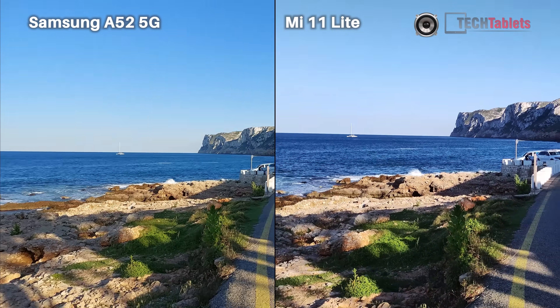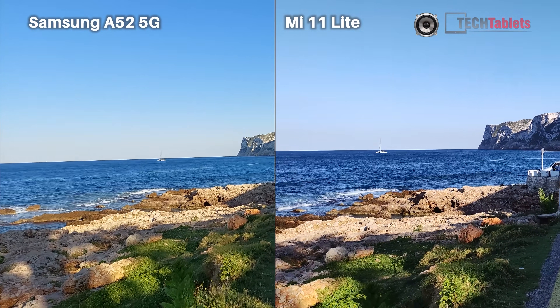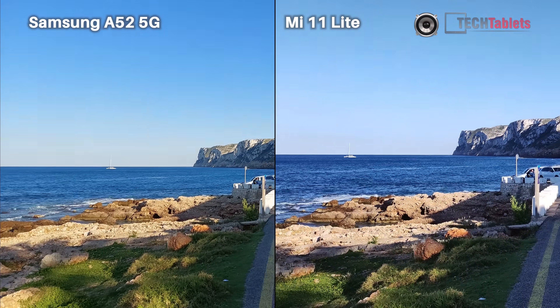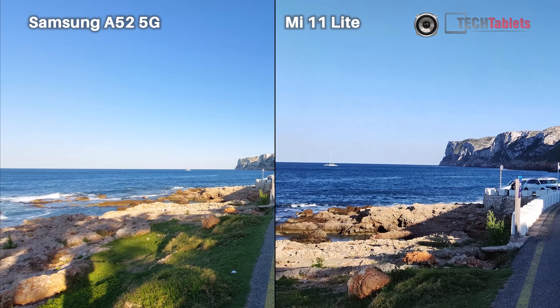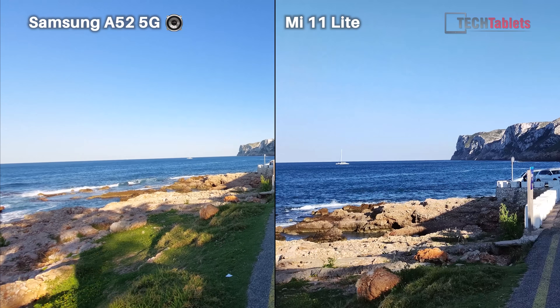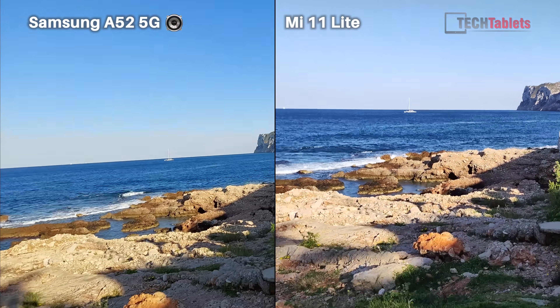The other thing the Samsung has is it can actually swap on the fly over to the ultra wide and shoot 4K with the ultra wide — we cannot do that with the Mi 11. If I try to go to the ultra wide, it will not let me. I'm going to jog ahead now and just demonstrate that electronic image stabilization.